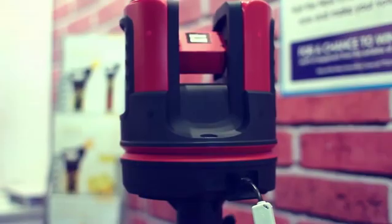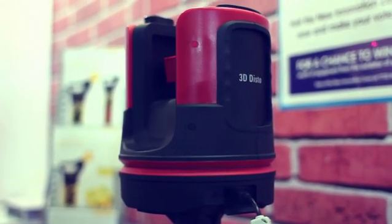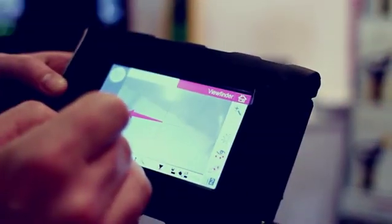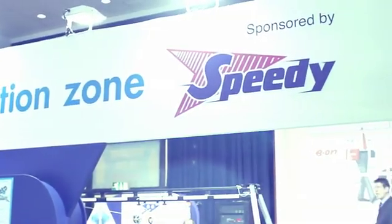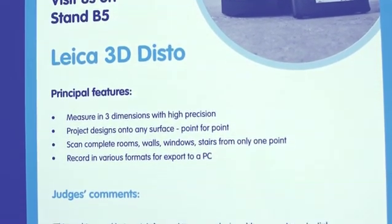It's an ideal tool for anyone working with expensive materials that needs precise dimensional information to avoid costly mistakes due to inaccurate measurement. 3DDisto has also been nominated as a finalist in the Innovation Zone 2012 at the Executive Hire Show, a competition that recognises the most innovative products for the hire market today.